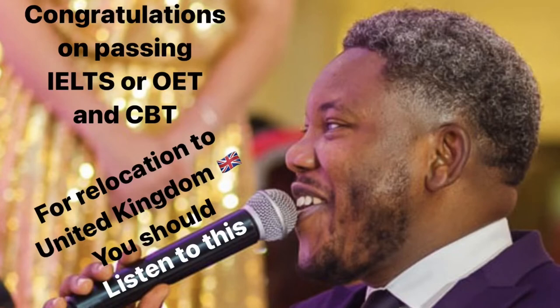I was initially going to just do a direct message, but I thought why not do a message that can be helpful to anyone who has this problem or these questions. This will help people who have passed IELTS and CBT and are looking to get employment in the UK.